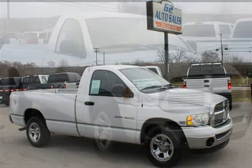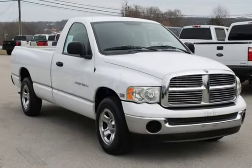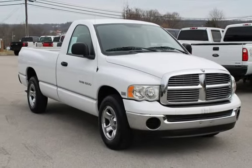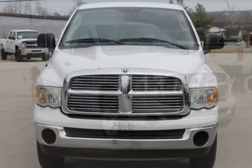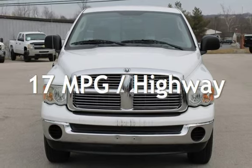This Dodge has less than 131,000 miles on the odometer. Estimated fuel economy for this vehicle is 13 miles per gallon in the city, and 17 miles per gallon on the highway.